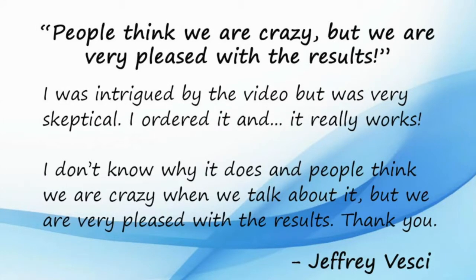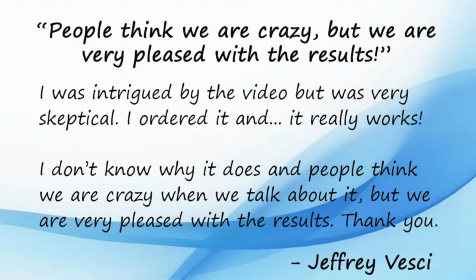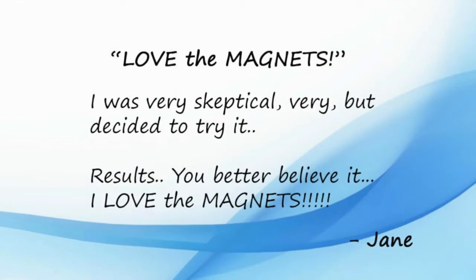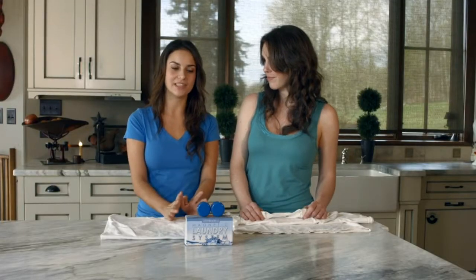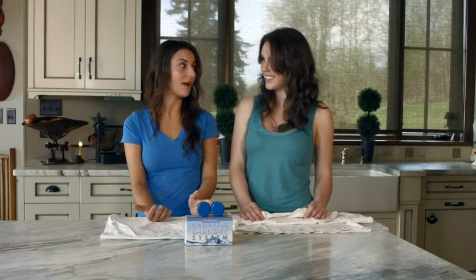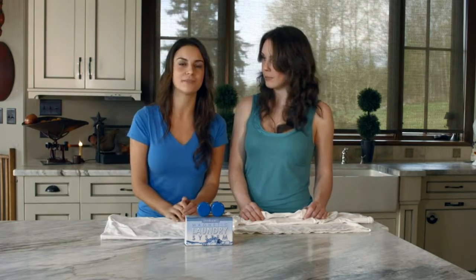Many people who buy the MLS are actually skeptics looking to disprove us. But after their first load of laundry, they can't believe it. They end up coming back to us and buying several more systems to convert all of their friends and family. So, if you invest in the Magnetic Laundry System today and want to buy another pair for a skeptic friend, we'll give you that second pair for a further discounted price of only $45 — that's half the price.